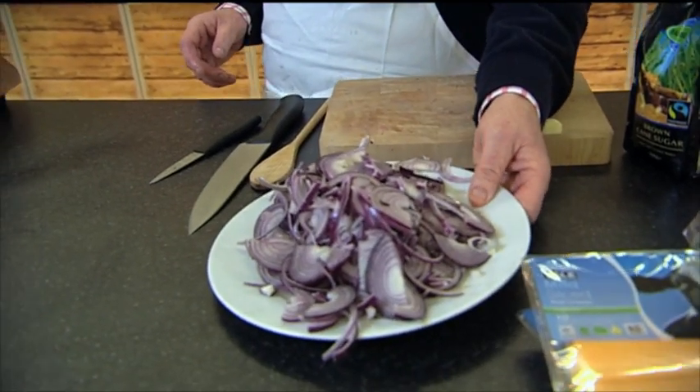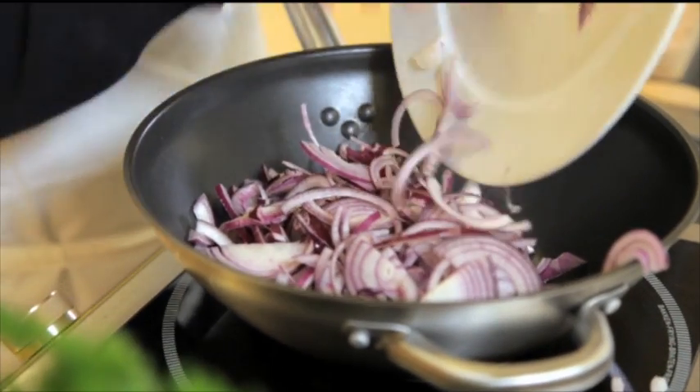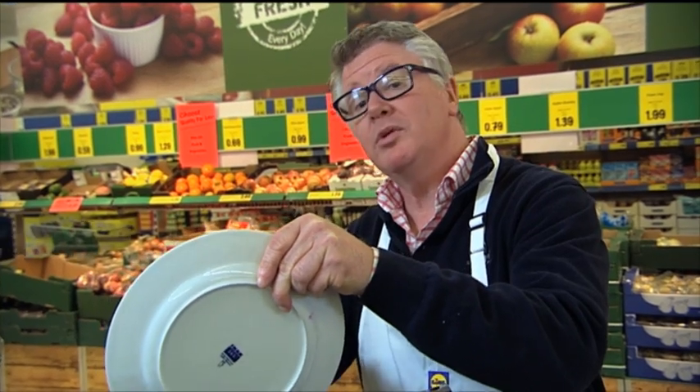He suggests making more chutney than you need and keeping it in the fridge, as it's fantastic with sausages, steak, or on a cheese sandwich. Starting with sliced onions popped into a large pot — no oil in the pan. Everything simply bubbles up with some vinegar, sugar, and a little bit of garlic.